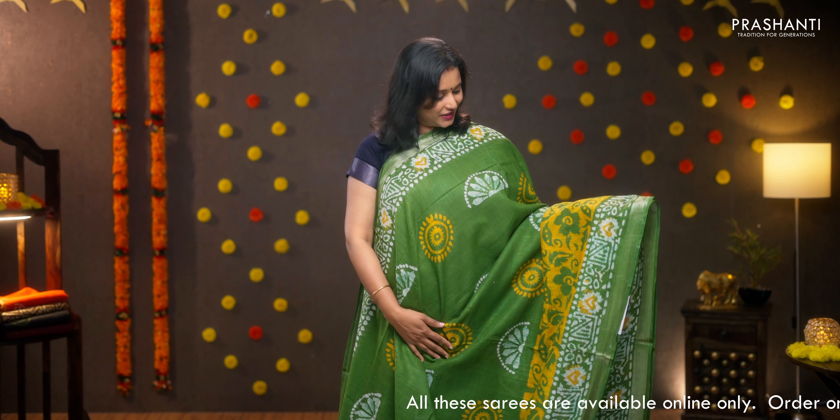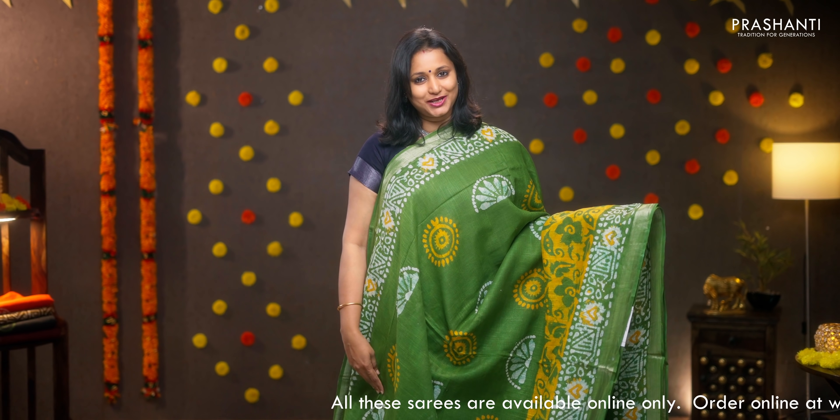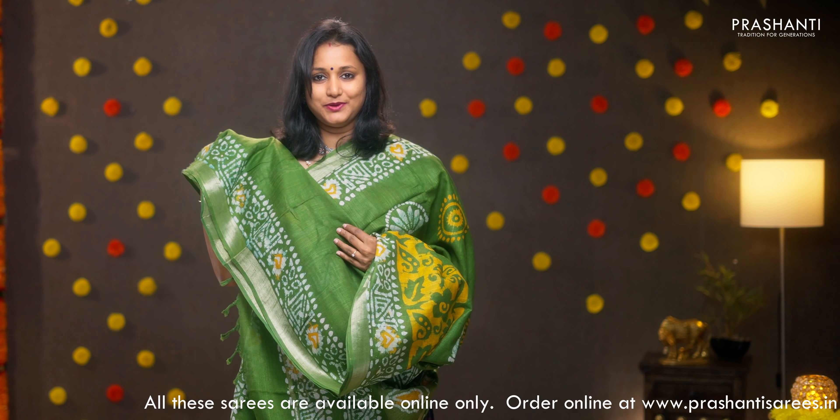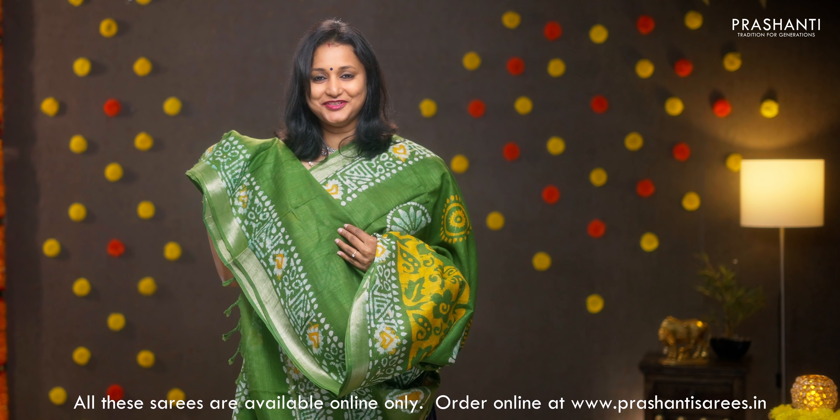First one for today. It's a lovely green with silver zari borders on either sides, batik prints running all over the saree, a printed pallu with simple zari, a batik printed blouse in green, priced at 950.